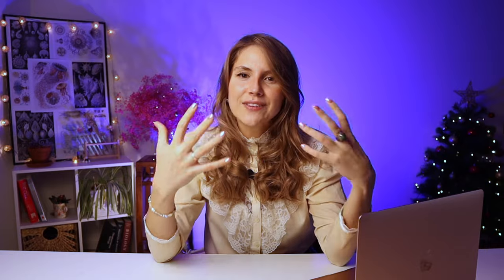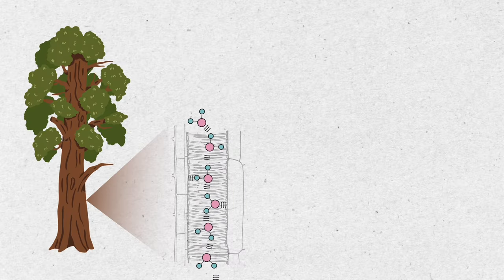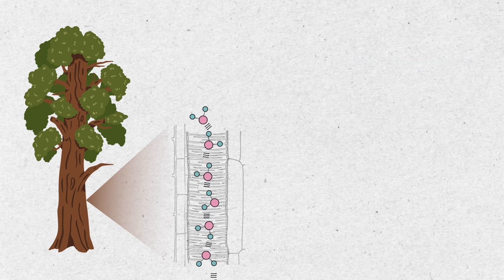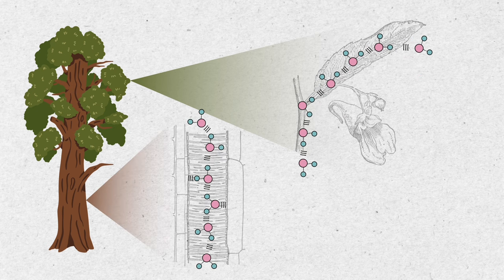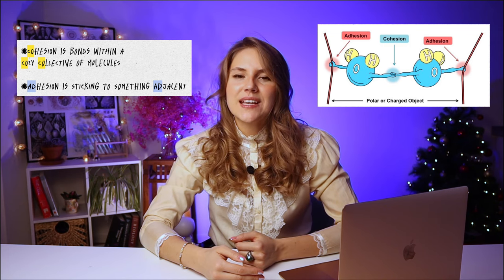This unique property — a kind of superpower — allows water to climb from the roots to the highest leaves of 100-meter-tall trees. Picture water as a team of little climbers. As they go up the tree, they hold onto the tree's straw-like tubes made of polar cellulose, helping them move upward. These water molecules also hold hands and help each other. When they reach the leaves and water evaporates, it pulls the others along. We call the interaction between water and a solid surface adhesion, and water molecules holding hands with each other is called cohesion. Memory hack: cohesion is bonds within a cozy collective of molecules; adhesion is attraction to something adjacent.